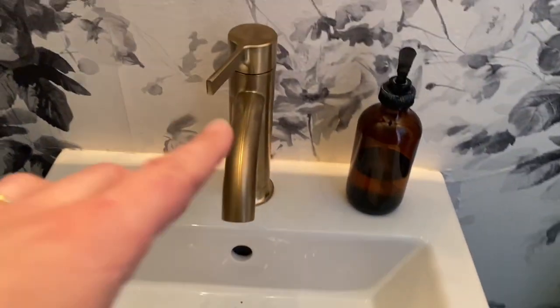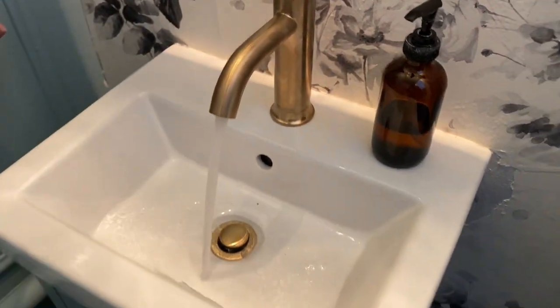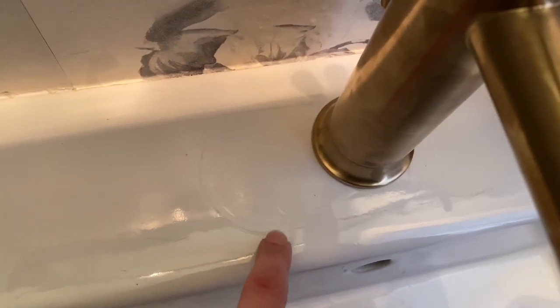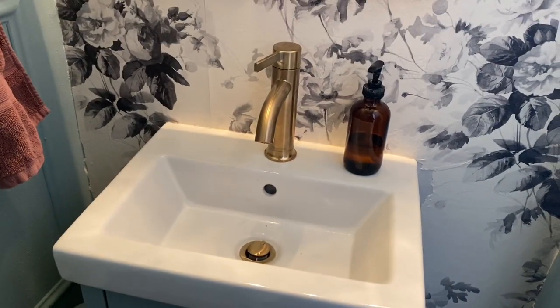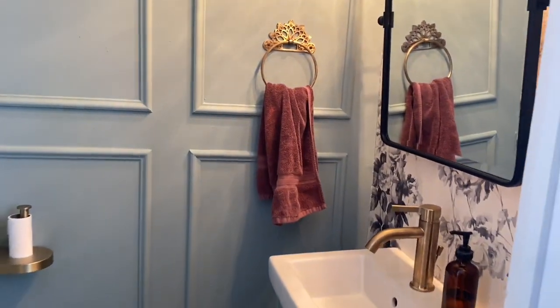The plumbers ended up getting here in 30 minutes. They did an awesome job — they fixed the pipe below that caused the leak, turned the water lines all back on, and hooked this whole thing up. It looks awesome, I love it! The only thing is I'm gonna have to use some Goo Gone to get the silicone removed since we decided to leave the base plate off and just use this little detail. Look how simple and sleek it looks — and the gold looks so pretty.